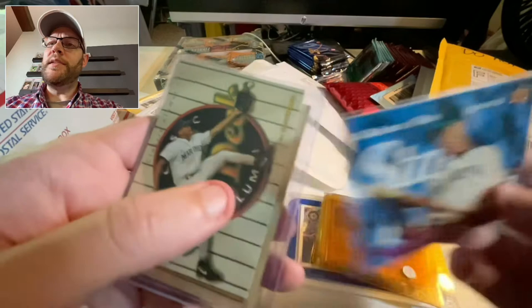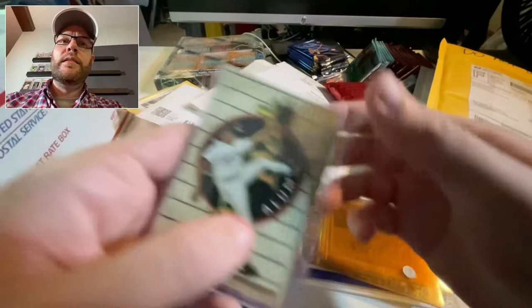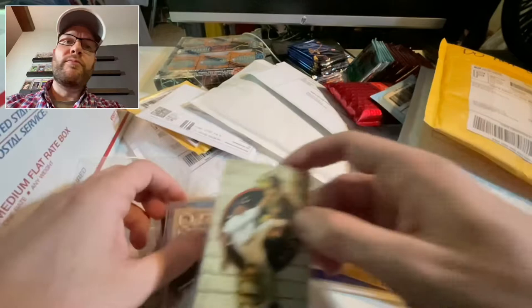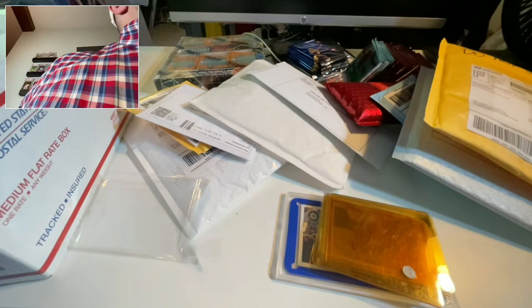We have an A-Rod Upper Deck — this is from '95. And here's another A-Rod, and there's another '87 Bonds. This is '93 Upper Deck Classic A-Rod. That's a pretty sick lot of cards for a very low price.